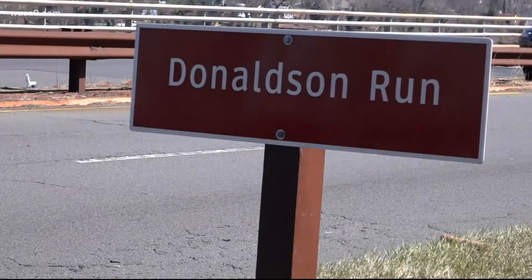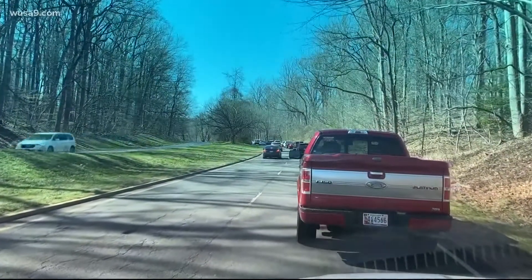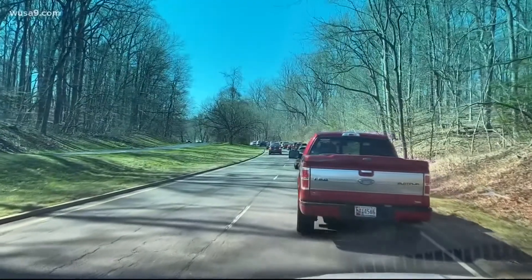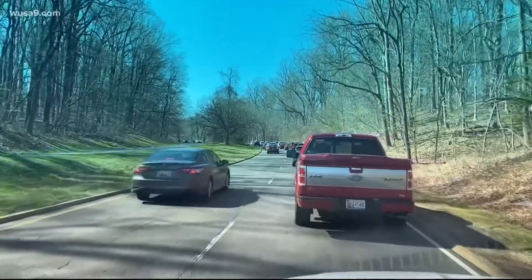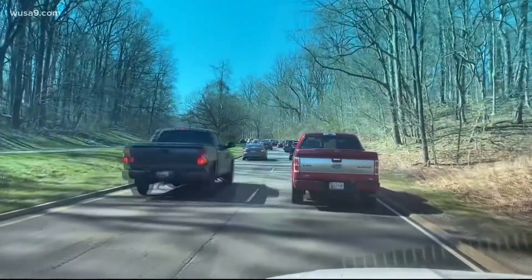The bridge is safe, according to the Park Service, but up above traffic is crawling as inspectors begin the process of deciding how to move forward. Commuters have been warned by the National Park Service of disruptions and lane closures on the parkway between now and Friday for the surveys.